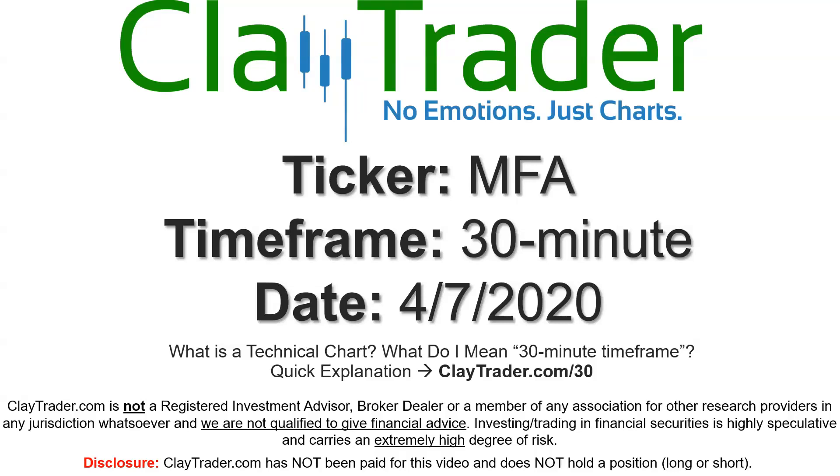Hey, it's Clay and this will be a video chart on ticker symbol MFA. We will take a look at the 30 minute time frame. If you're not sure what I mean by 30 minute, I do offer an explanation video at that link.